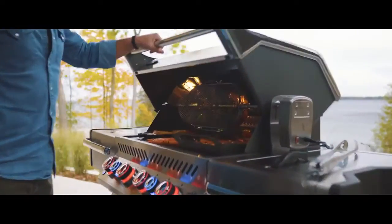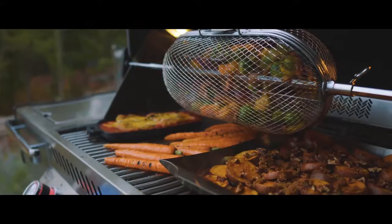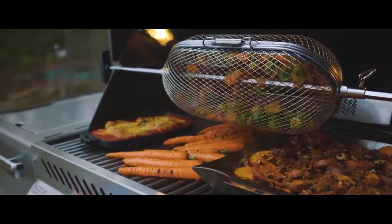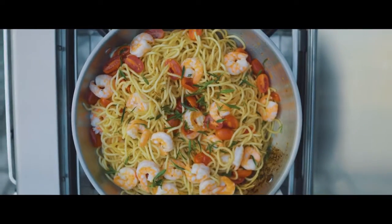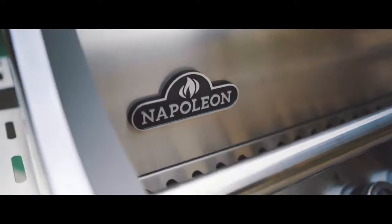These grilles have everything you need and more, with features like instant jet fire ignition ensuring a quick and easy startup every time, or the two-stage power side burner with the circular center infrared burner for endless cooking options.